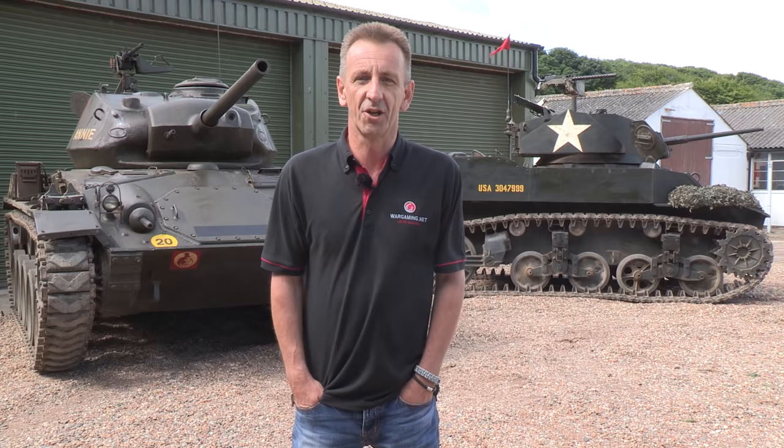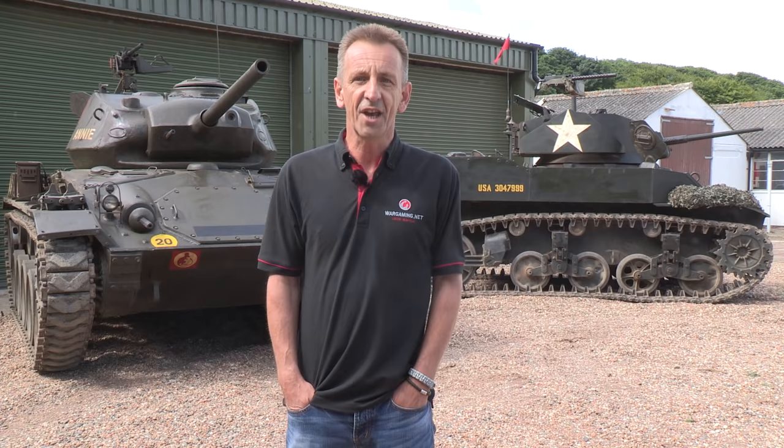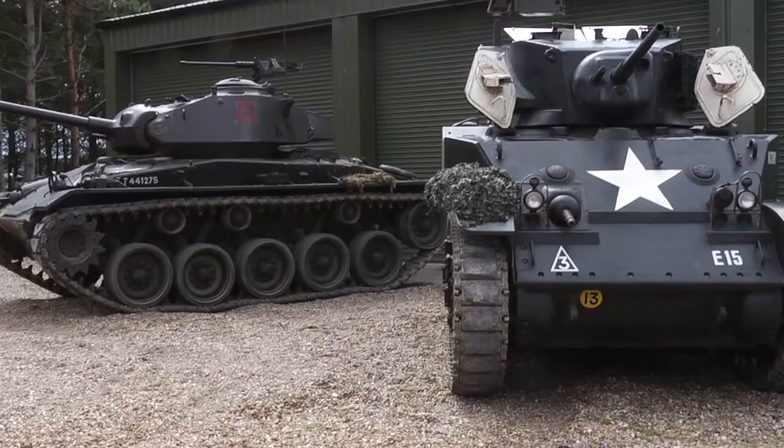Hello and welcome to a very special collection — the Mocklebro collection here in Norfolk on the east coast of England. Today we're going to take a slightly different look at not one but two tanks, both American and both extensively used by other armies: the M5 Stuart and the M24 Chaffee.